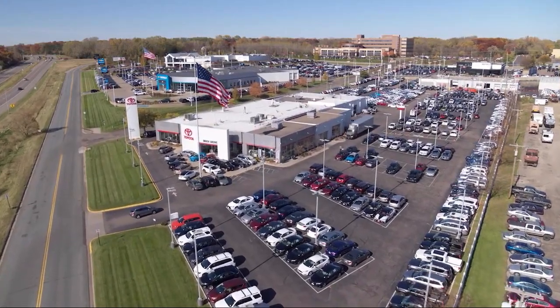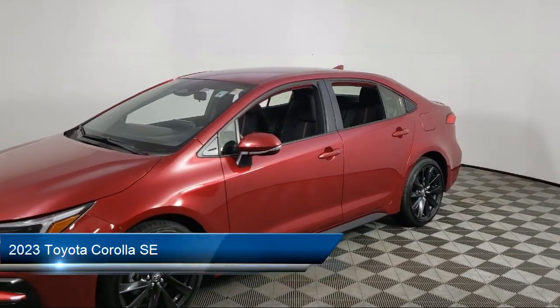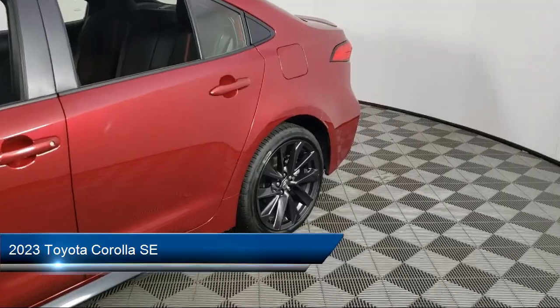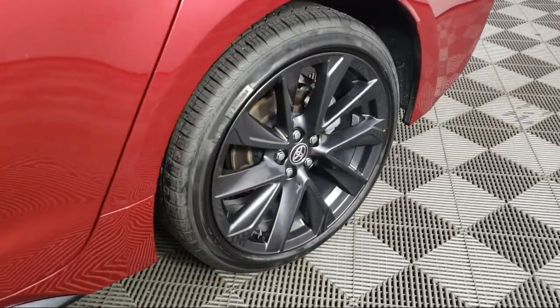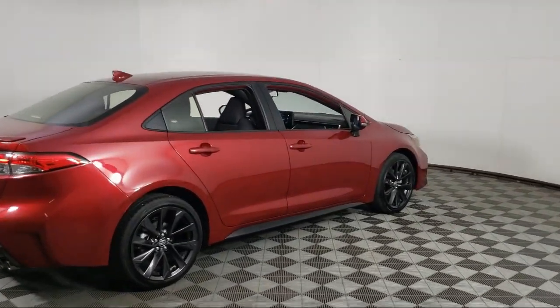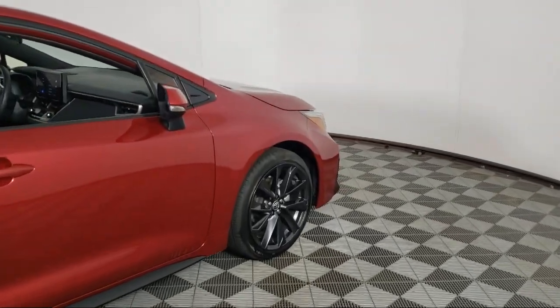Invergrove Toyota welcomes your interest in one of our great vehicles that comes equipped with remote trunk release, keyless entry, rear spoiler, air conditioning, traction control, cruise control, power windows, heated side mirrors, power door locks, daytime running lights, and has less than 15,000 miles on the odometer.